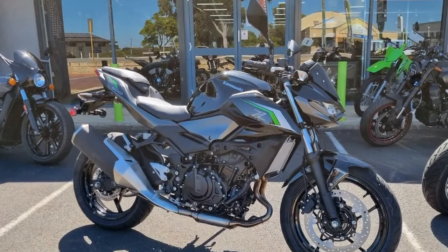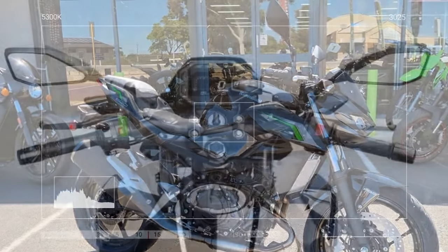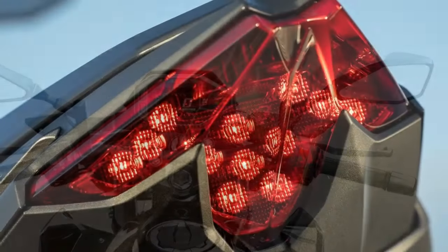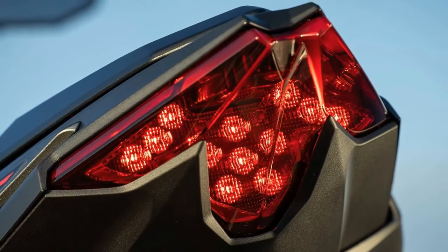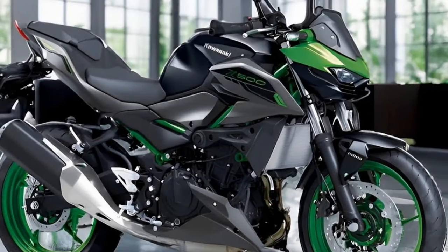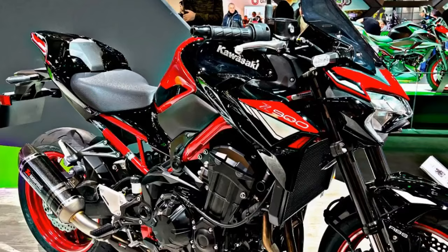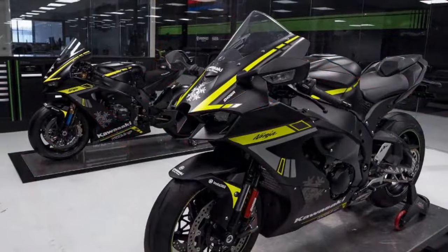In terms of ergonomics, the Kawasaki Z500 follows the typical layout of a naked bike. Its upright riding position, paired with a one-piece handlebar, provides a comfortable and neutral stance. Initially, the reach to the handlebar may feel slightly low, but as speeds increase, the rider naturally leans into the wind, making the bar height feel more natural. With a seat height of 30.9 inches, the Z500 offers a compact feel, and for riders around 5 feet 8 inches, the rider triangle remains well-proportioned.